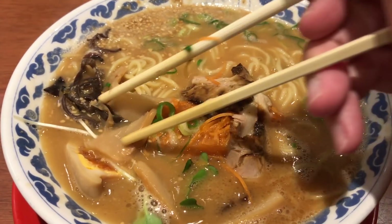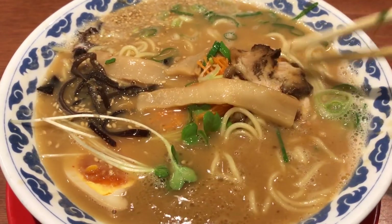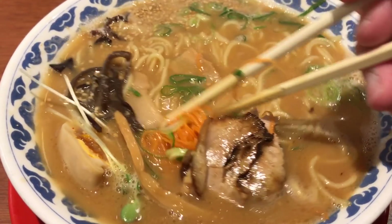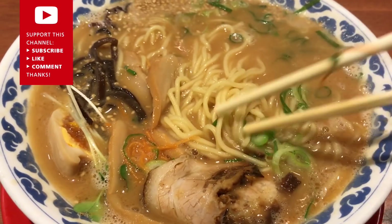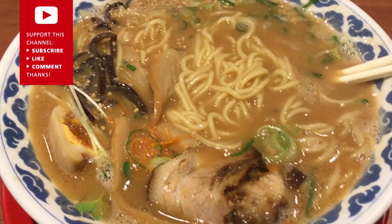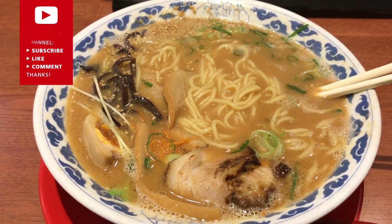The ramen is hakata style, which originates from Fukuoka city in Kyushu. It is characterized by the milky pork bone broth with distinctive toppings such as sesame seeds and crushed garlic. Overall the ramen was very good and I highly recommend you check out this restaurant in Osaka.